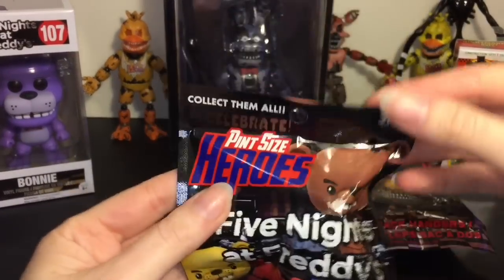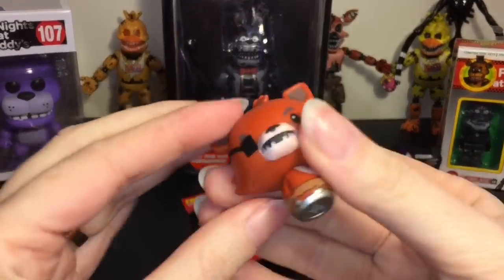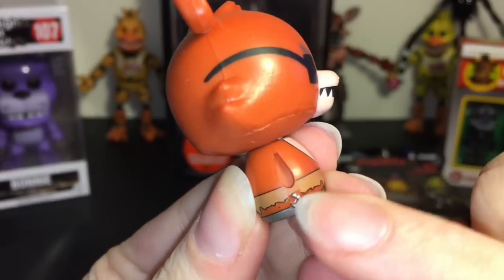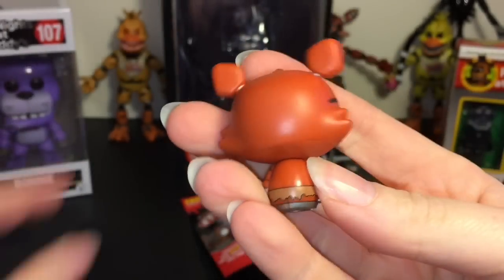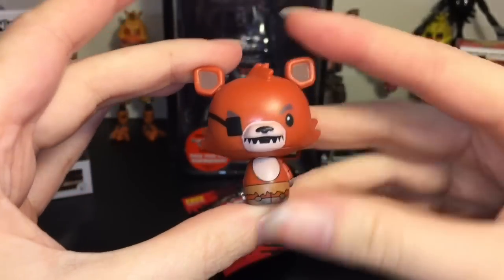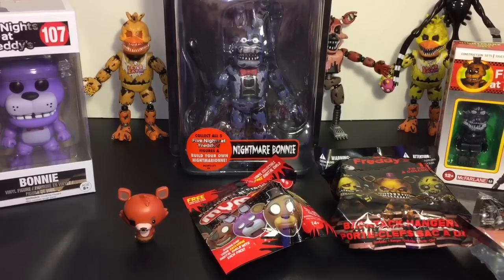I am still on the hunt for Foxy and it's been a long hunt at that. Yes, it is Foxy! Oh my goodness, he's so cute. They even have his little teeny tiny hook right there. So well worth the wait — he's only a 1 in 12 odd, but it took me forever to find him. I absolutely love the Pint Size Heroes and I hope they make another series of them. Really happy about that guy.